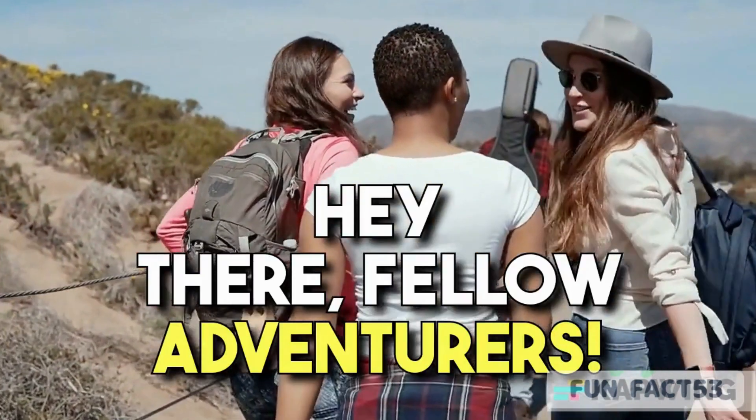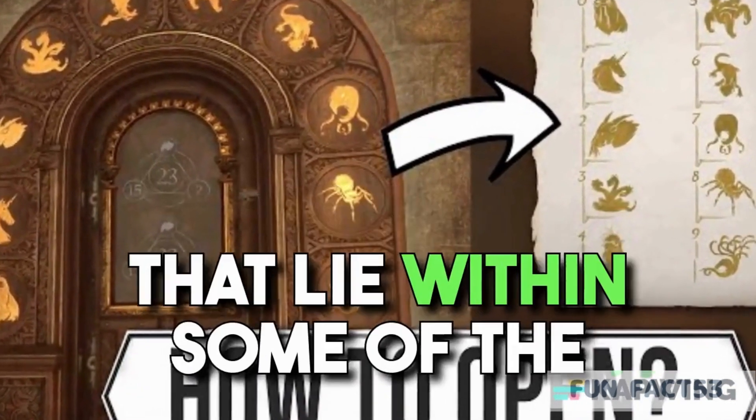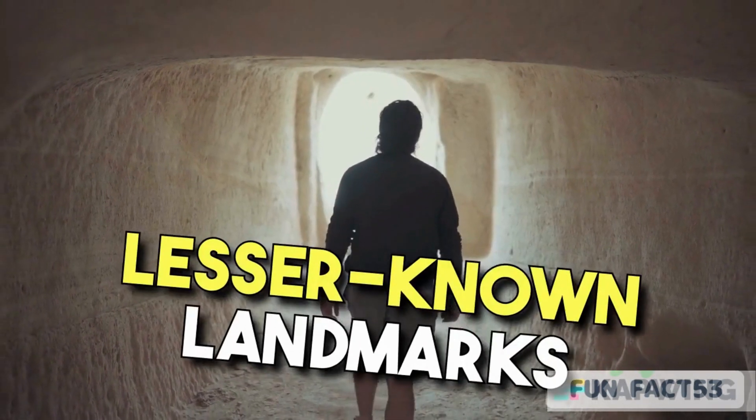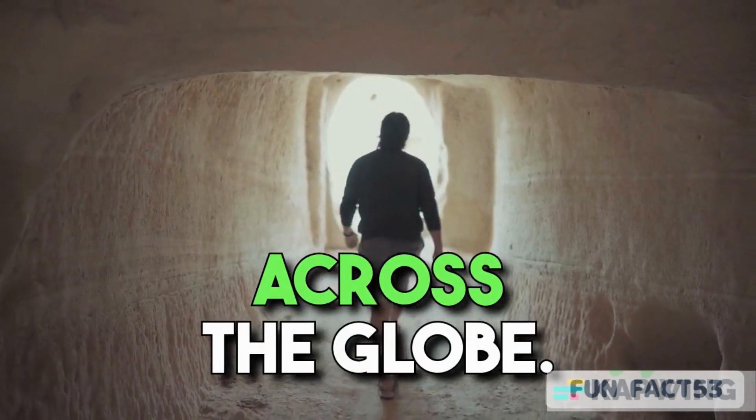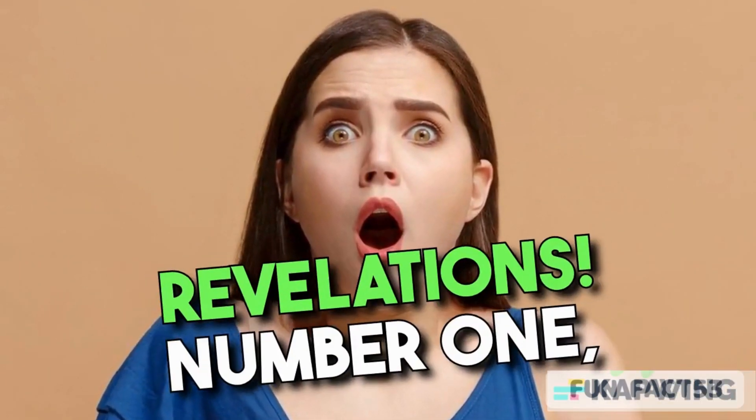Hey there, fellow adventurers! Today, we're diving into the thrilling world of unknown hidden secrets that lie within some of the lesser-known landmarks across the globe. Get ready to be amazed as we unveil 10 mind-boggling revelations.